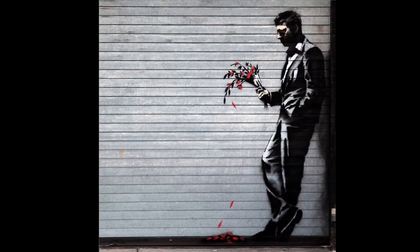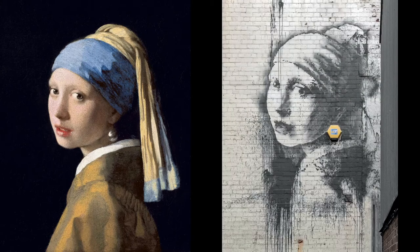Here we have a very classic-looking artwork of a guy holding a flower bouquet as the petals fall off. This is not a Banksy artwork — this is actually artwork by a famous artist named Johan Vermeer. This is probably one of his most famous pieces: 'Girl with a Pearl Earring.' You can see the big pearl hanging on her ear. Banksy sometimes does his own version or parody of famous artworks. Here's his version where he found something sticking out of the wall and used that as the earring to recreate this artwork.